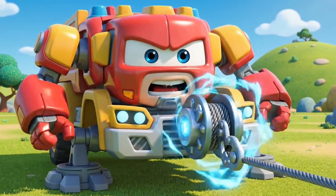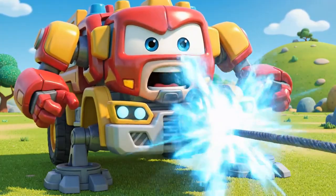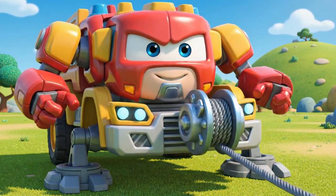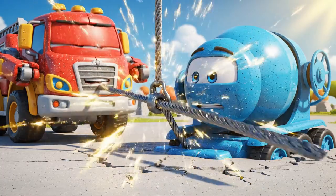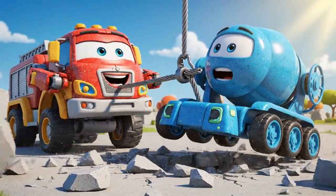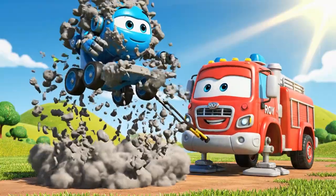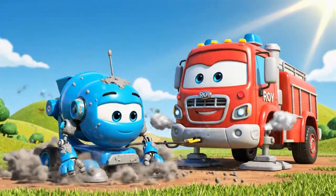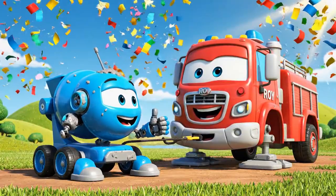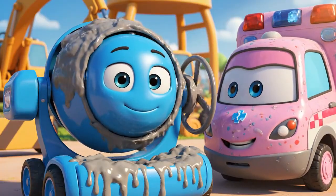Okay, Mickey! This is it! Mega Winch! Pull! I'm moving! He's free! You did it, Roy! Mickey is a concrete statue!